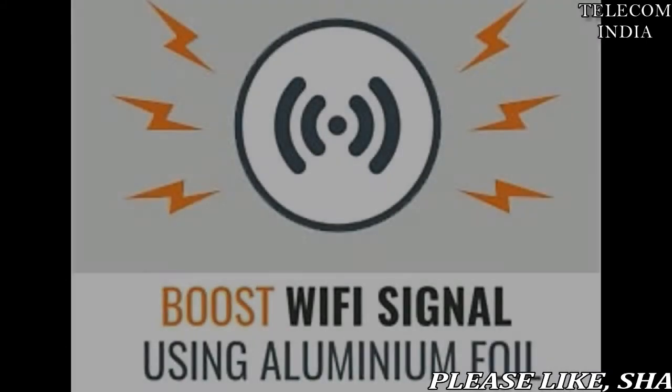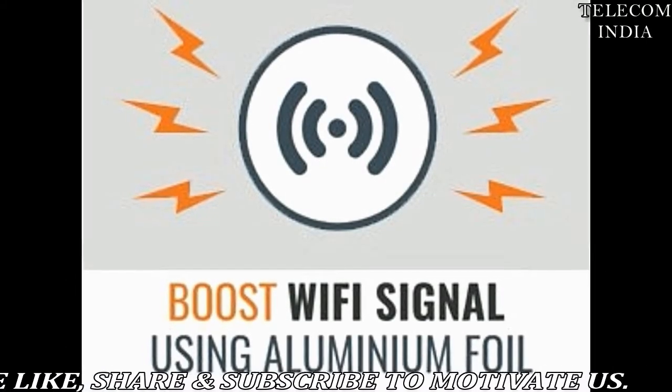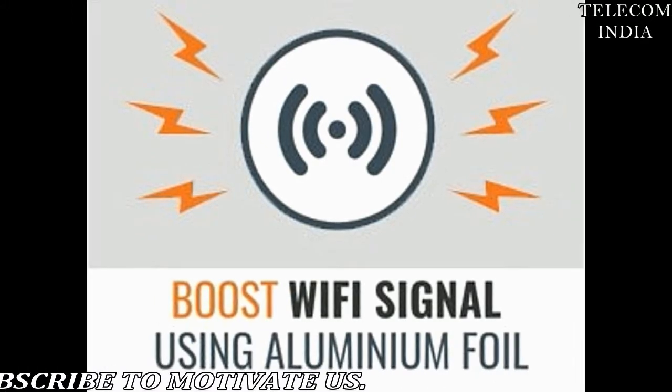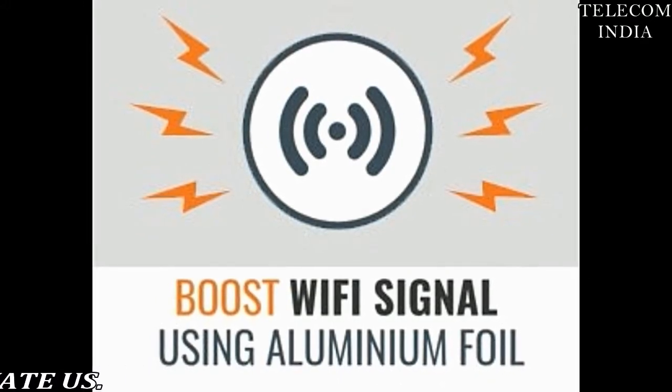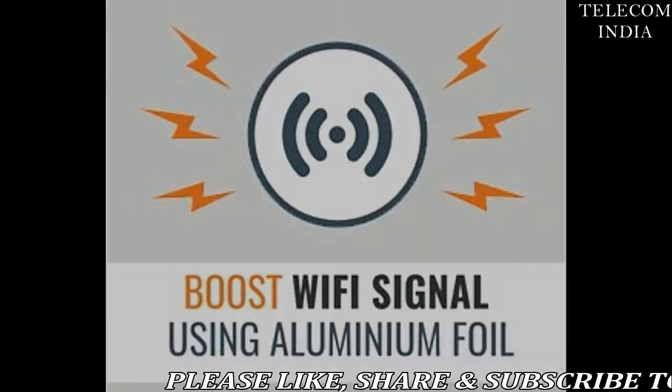FOIL could improve Wi-Fi connectivity, suggests research. Struggling to stream your favorite shows online? Research conducted on improving Wi-Fi signal at home suggests that foil could be the answer to all your connectivity issues.